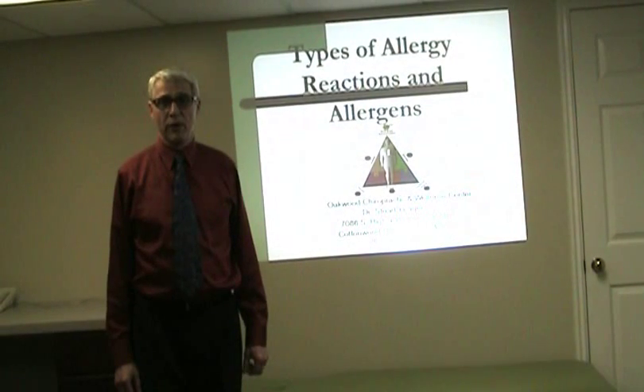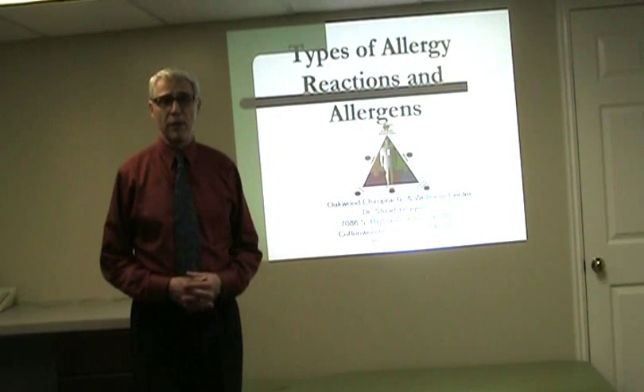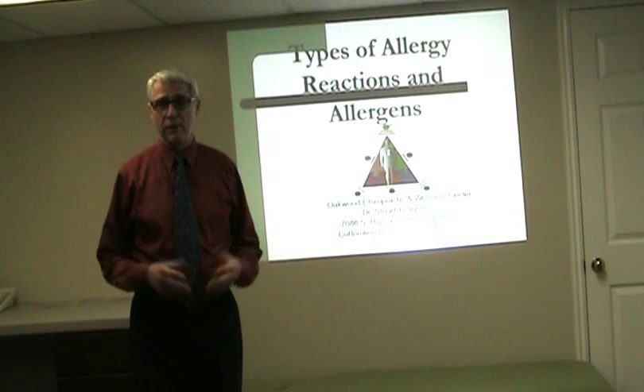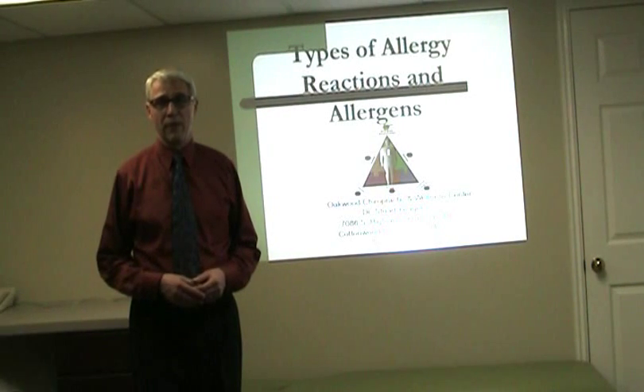Hello, my name is Dr. Stuart Yeager. I'm a chiropractic physician specializing in holistic health and wellness care. I'm here to talk to you about different kinds of allergic reactions and different kinds of allergens.